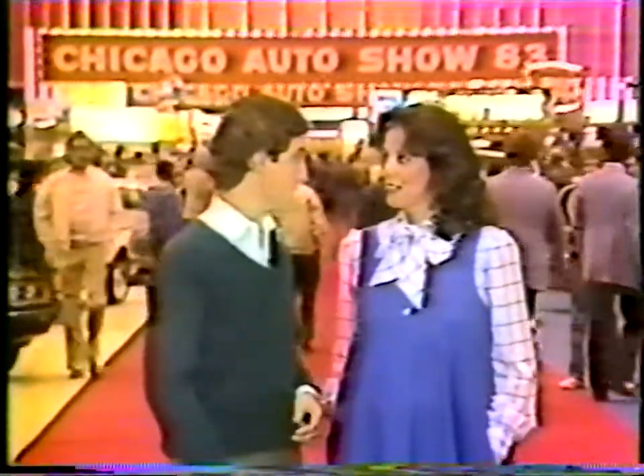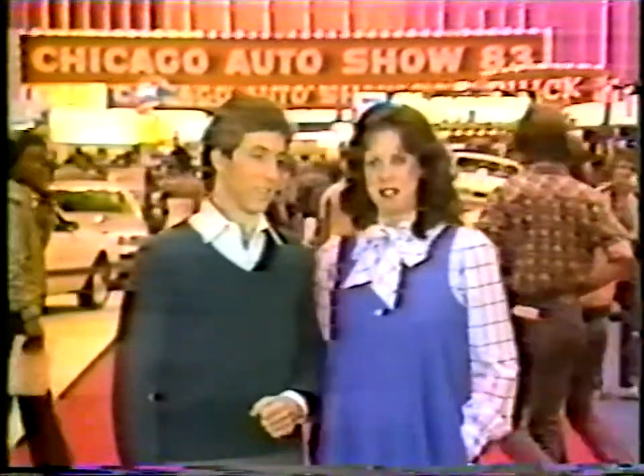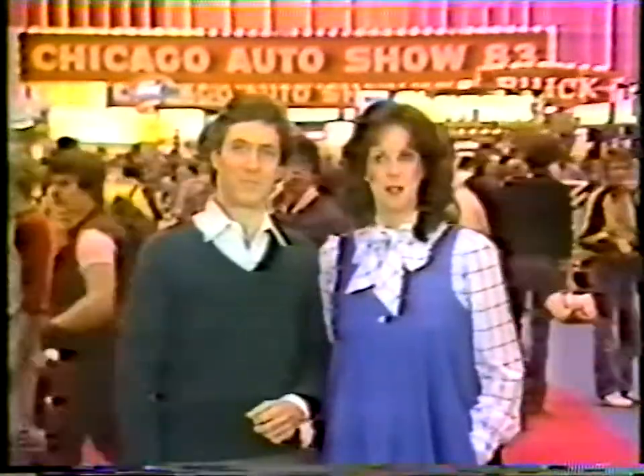This is where all the auto industry giants unveil their brand new product lines. There's really only one thing that surpasses America's fascination with the car, and that's America's fascination with the car of the future.